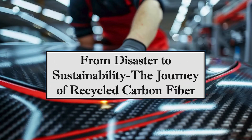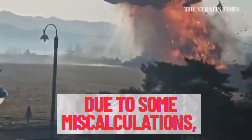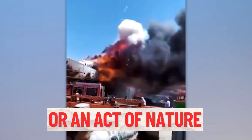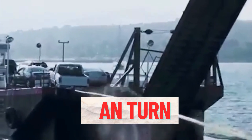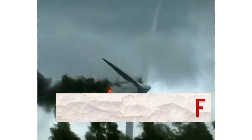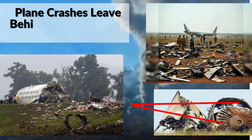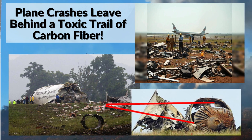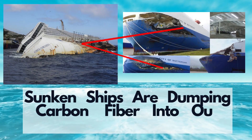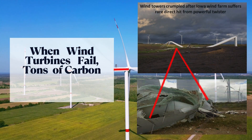Disaster to Sustainability: the journey of recycled carbon fiber. In a split second, due to some miscalculations, mechanical failure, or an act of nature, can turn engineering marvels into a scene of disaster — as plane crashes leave behind a toxic trail of carbon fiber, sunken ships dump carbon fiber into our oceans, and when wind turbines fail, tons of carbon fiber end up as silent waste.